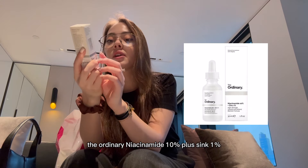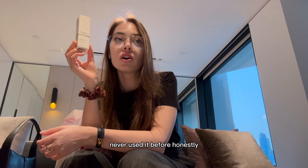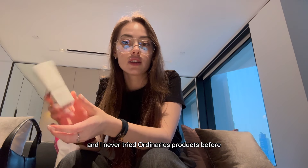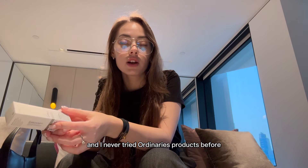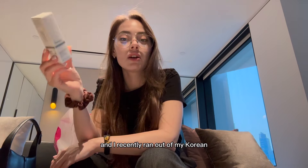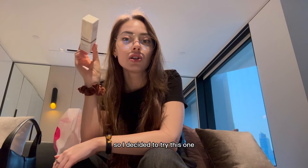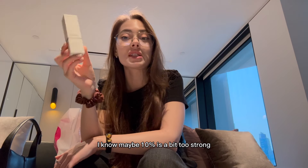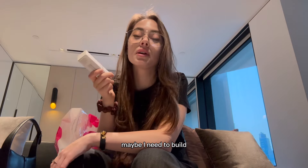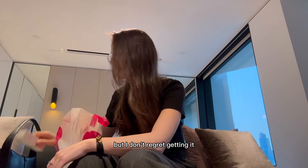Next, I got The Ordinary Niacinamide 10% + Zinc 1%. I've never used it before. They had so many The Ordinary products and I've never tried the brand, so I thought why not. I recently ran out of my Korean niacinamide serum, so I decided to try this one. Maybe 10% is a bit strong — I might need to build my skin tolerance first, but I don't regret getting it.